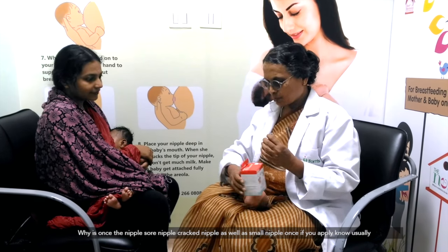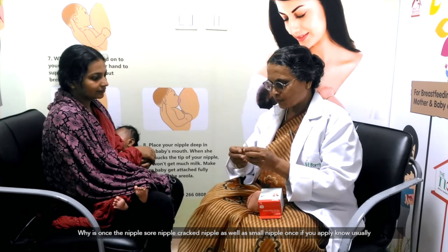This is indicated for sore nipples, cracked nipples, as well as small nipples. Once you apply it,